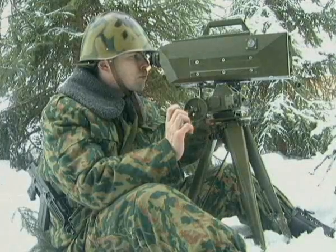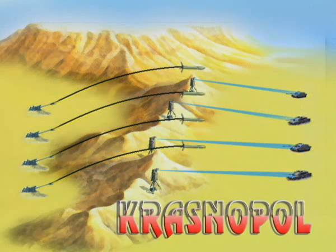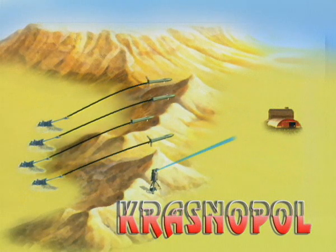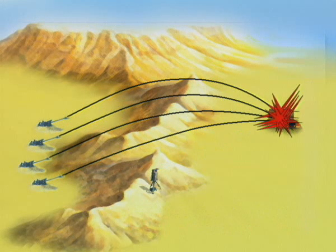Наличие в подсветчике и в снаряде четырёхлитерных частот позволяет одновременное наведение четырёх снарядов на близко расположенные цели при подсвете каждой своим целеуказателем. По сильно укреплённым целям и объектам может вестись залповая стрельба нескольких орудий при подсвете целей одним целеуказателем.